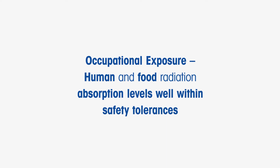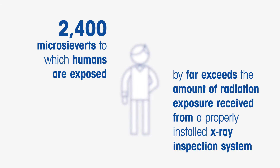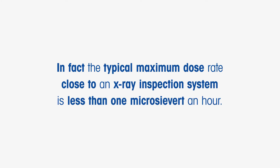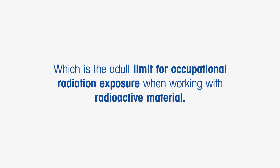Human and food radiation absorption levels are well within safety tolerances. The typical absorption level of 2,400 microsieverts to which humans are exposed far exceeds the amount of radiation exposure received from a properly installed X-ray inspection system. In fact, the typical maximum dose rate close to an X-ray inspection system is less than 1 microsievert per hour. There is no scientific evidence of any health risk to humans at doses below 20,000 microsieverts per year, which is the adult limit for occupational radiation exposure when working with radioactive material.